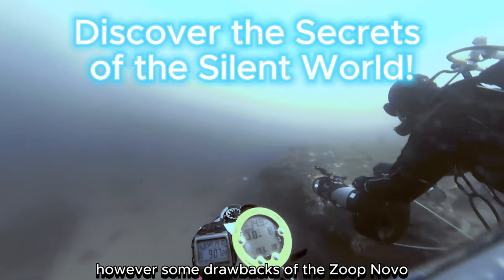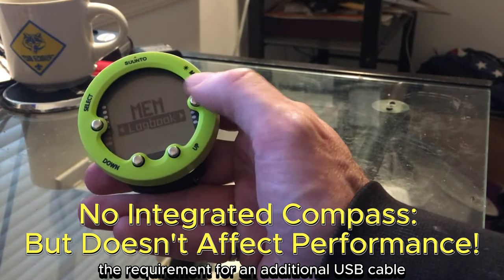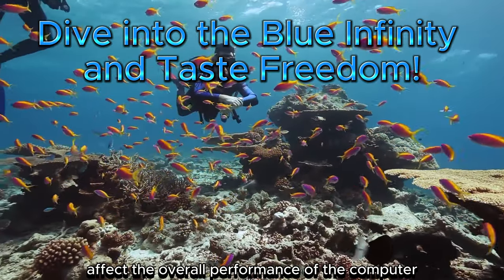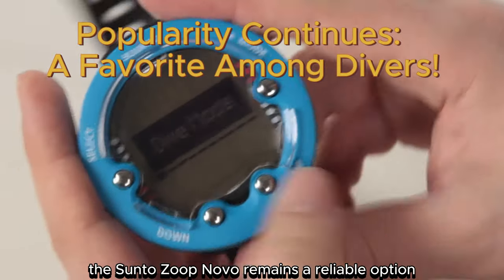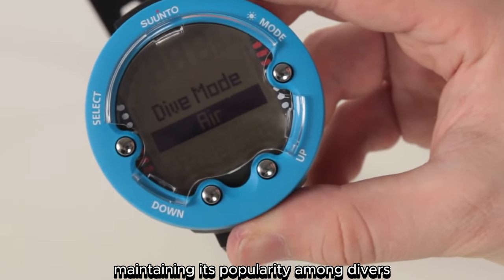However, some drawbacks of the Zoop Novo include its inability to be worn as a wristwatch, the requirement for an additional USB cable, and the absence of an integrated compass. Nevertheless, these features do not adversely affect the overall performance of the computer and continue to enhance the diving experience for enthusiasts. The Suunto Zoop Novo remains a reliable option, maintaining its popularity among divers.